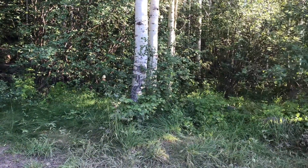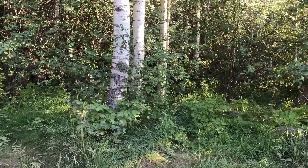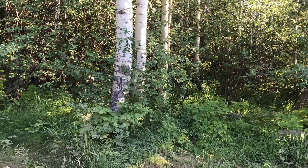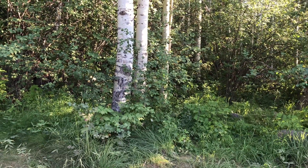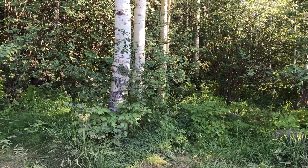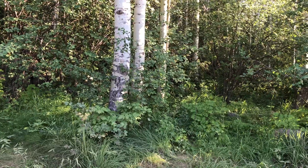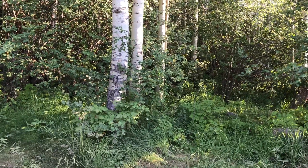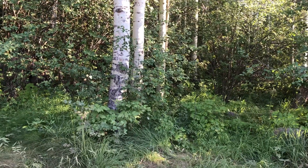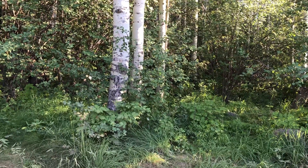I found out years ago as a photographer it's not about what people see as much as it is about what they don't see. In film days, I wouldn't take pictures of specific places because there were telephone lines or power lines there. Now you can just take that out and get the shot, and I've actually done that on some other stuff. This one is literally right by the gate of the property.